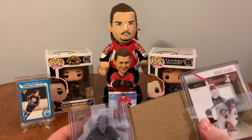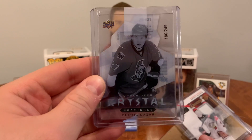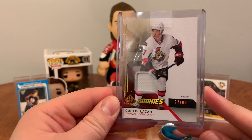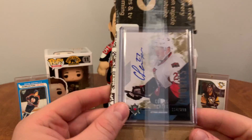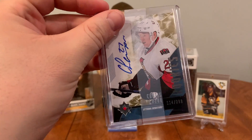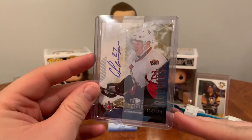A bunch of Lazar here — Upper Deck Crystal Premieres of Curtis Lazar numbered 180 of 249. We've also got an SP Rookies of Curtis Lazar numbered 77 of 99 jersey card, and an Ultimate Rookie Auto of Curtis Lazar numbered 114 of 299. All binder keepers.